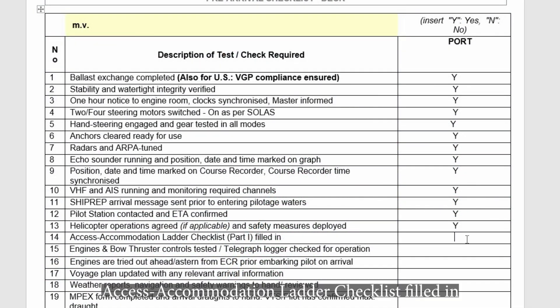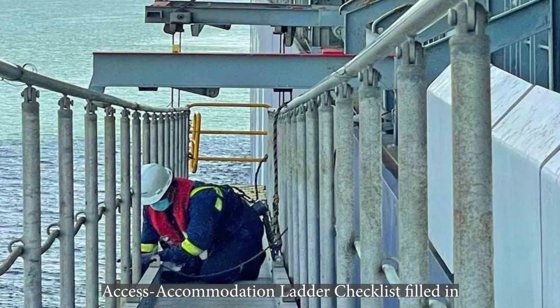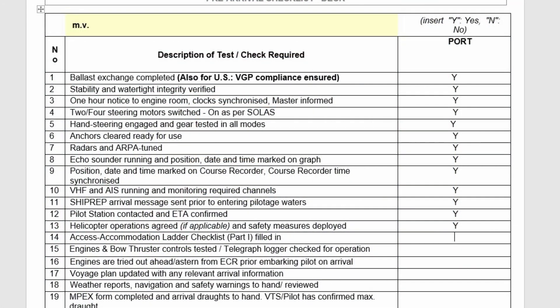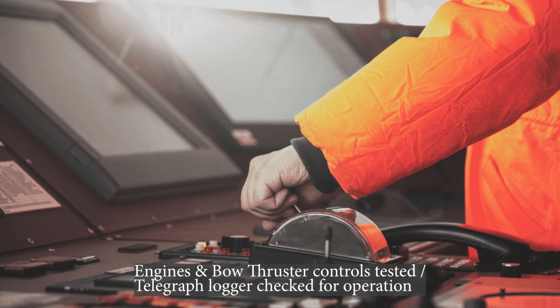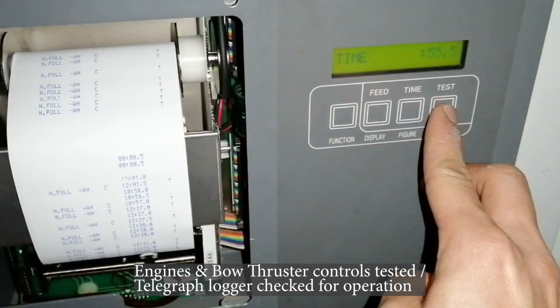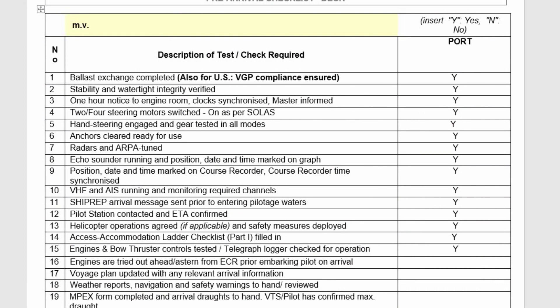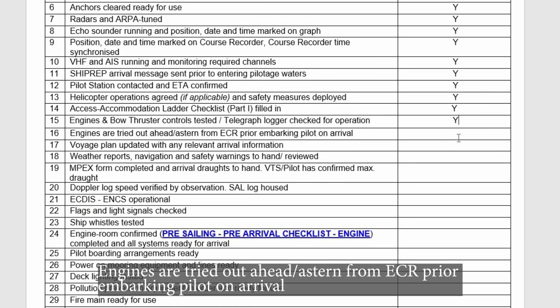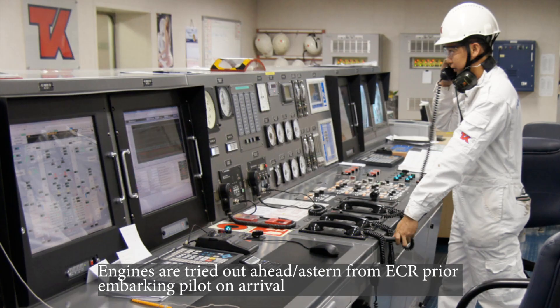Access accommodation ladder checklist filled in. Engines and bow thruster controls tested. Telegraph logger checked for operation.